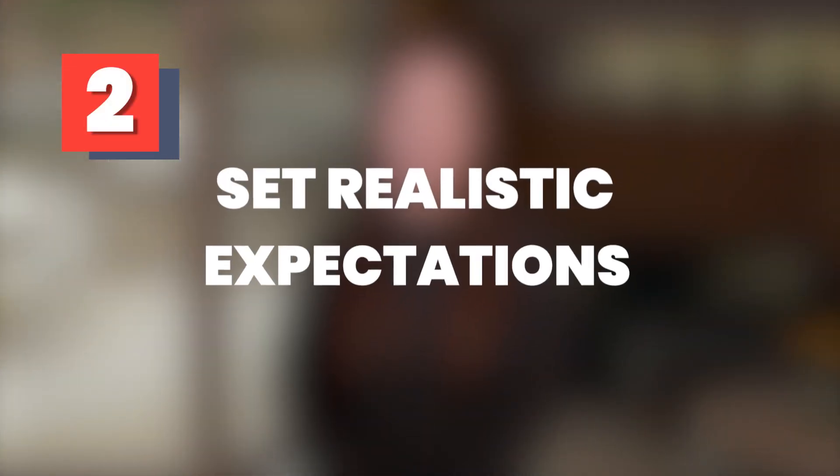Tip 2: Set realistic expectations. When you're launching a new product or feature, you need to provide your stakeholders with the information they need to effectively create content that supports your messaging.